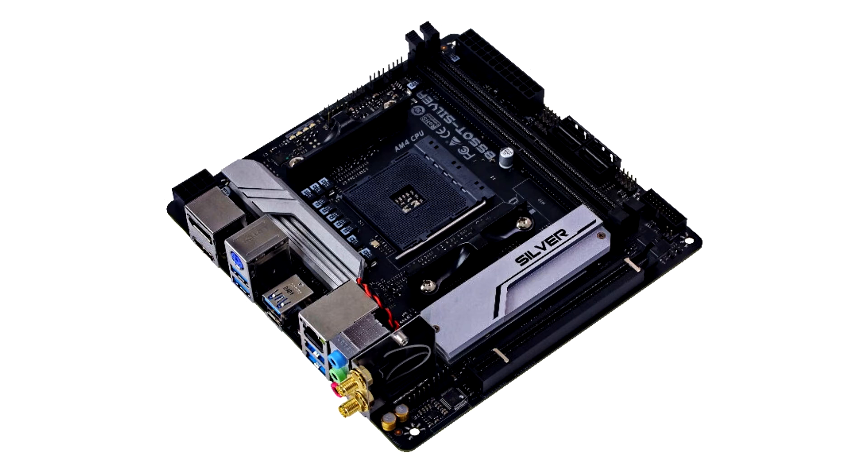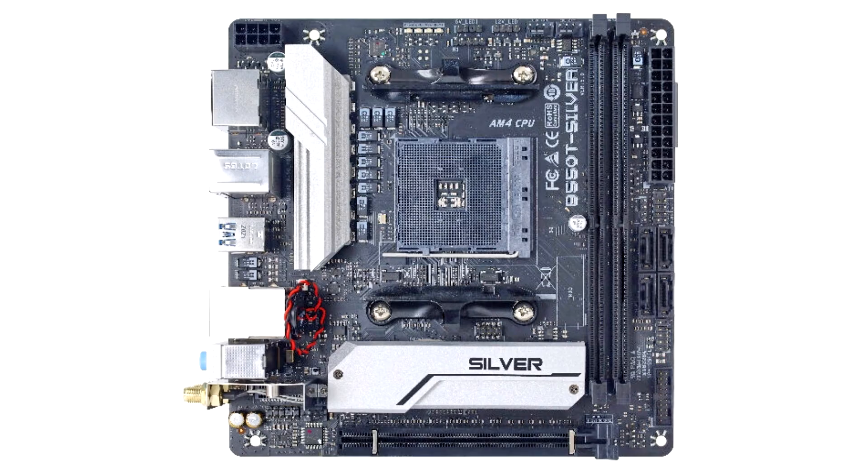Built to run the latest AMD Ryzen processors on AMD's B550 single-chip architecture, the new B550T Silver Motherboard from Biostar is truly a masterpiece in design and engineering. With all the essentials for a motherboard of its kind, this mini-ITX motherboard is versatile for any occasion.